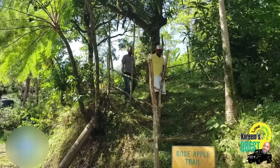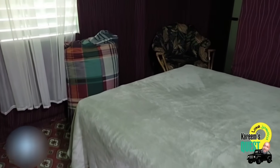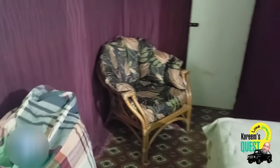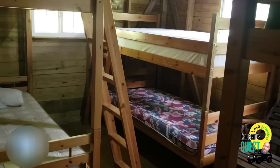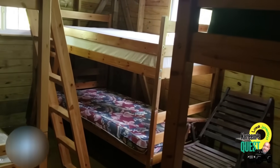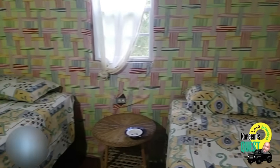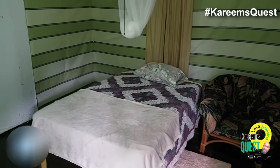How many cottages do you have at Ambassabeth? There are six structures, but each has two — some have three rooms. In the two-room configuration you can split with twin-size beds, bunk beds, a single bed, or a double bed, depending on the configuration you want as a group or as an individual. You can also have sleeping bags and tents.